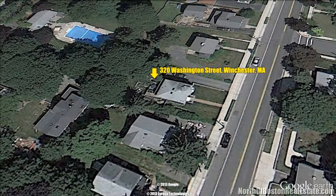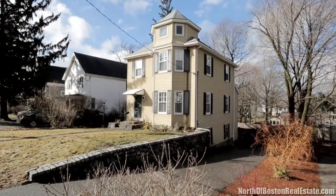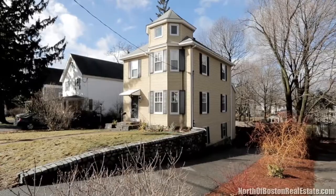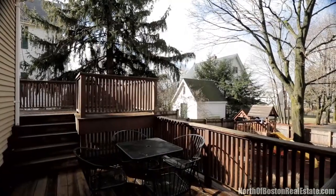Walk to shops, restaurants, and schools from this lovely Victorian. You'll appreciate the attention to detail in this 19th century home, with easy access to the train station, routes to Boston, and Winchester's fine shops and restaurants.